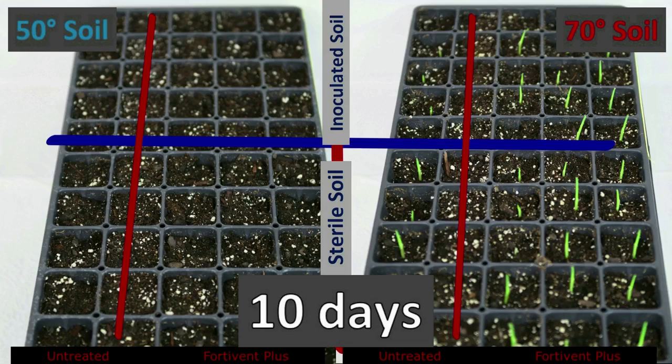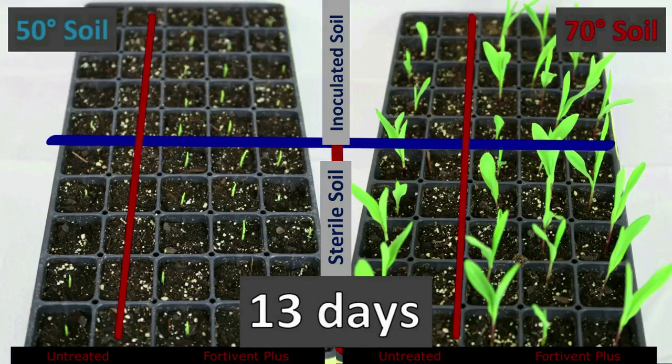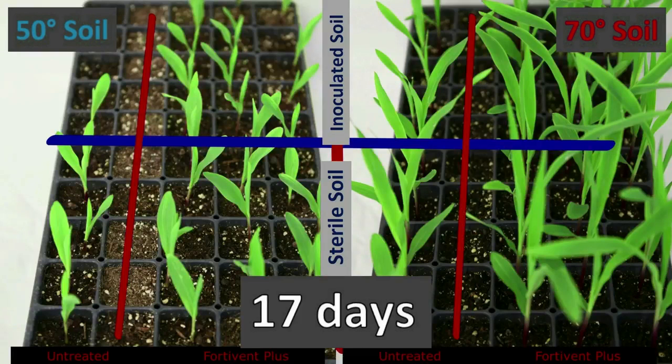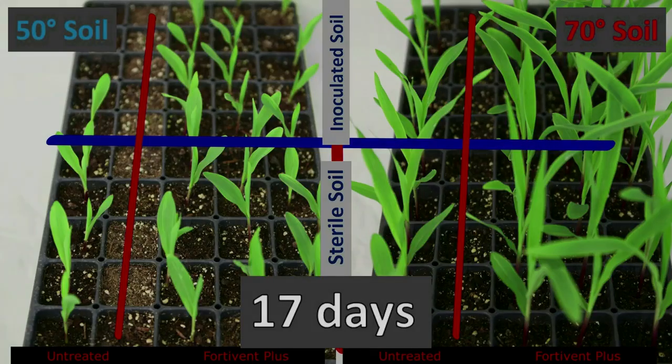Let's see how these seeds germinate and emerge. As we watch the emergence of these seedlings over the next seven days, you'll see an obvious advantage to warmer temps, but unfortunately most of us don't plant into 70-degree soils. So as we watch the 50-degree soil flat, you'll notice a big advantage to the FortiVent Plus with the FortiVent Zinc in it, and the improvement that gives you the grower on the emergence of your corn seedlings, especially as you get into an inoculated soil which would mimic a normal grower's farm fields.